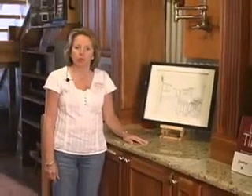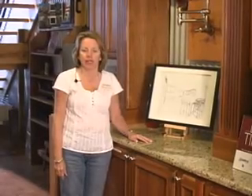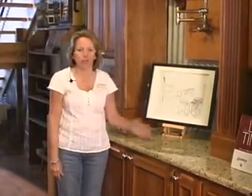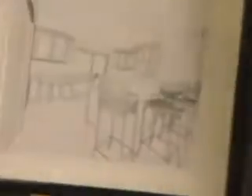At HomeWorks, we have a process we like to start when someone comes in to talk to us about their cabinets. The first thing we need is the blueprints from the architect. Once we get those, we have measurements and an idea of the space, and then we start designing your kitchen with a software program. You'll be able to see the elevation and all the different details about your cabinets.